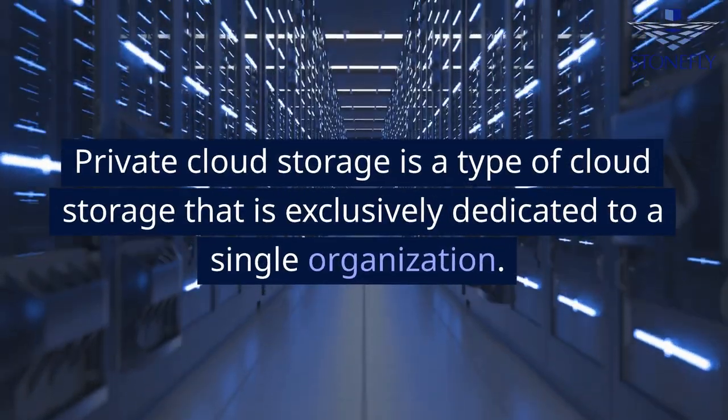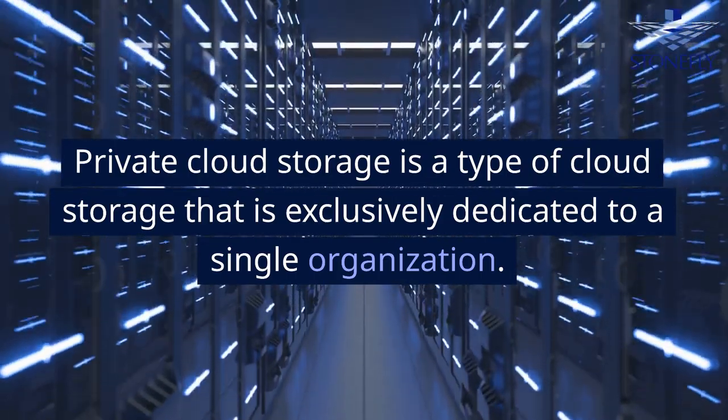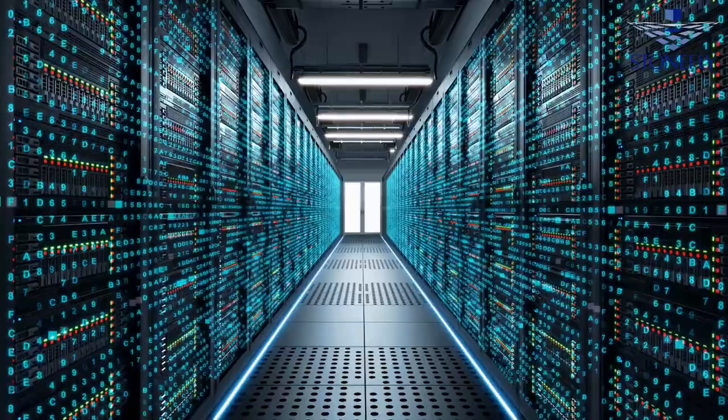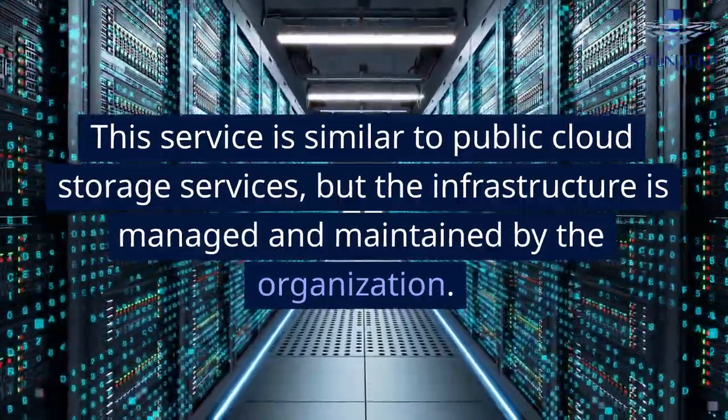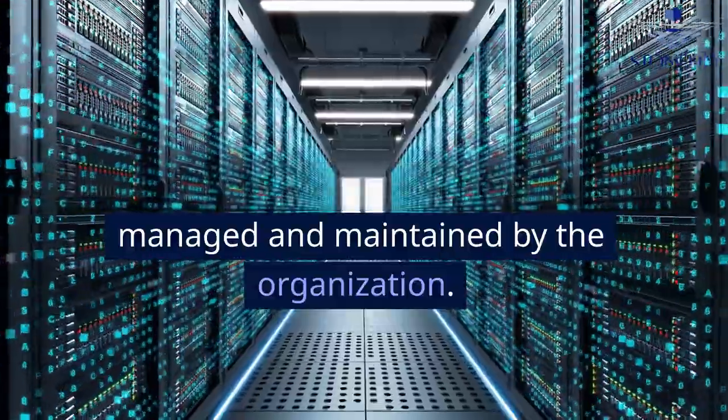Private cloud storage is a type of cloud storage that is exclusively dedicated to a single organization. This service is similar to public cloud storage services, but the infrastructure is managed and maintained by the organization.